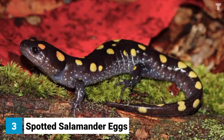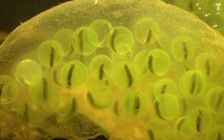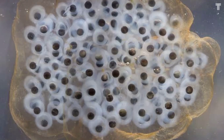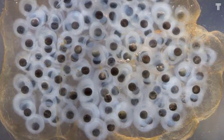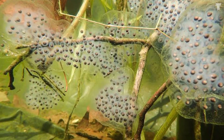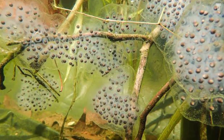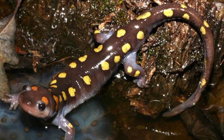Spotted salamander eggs are laid in clusters in vernal pools — temporary bodies of water that form in the spring and dry up in the summer. This makes them the perfect breeding ground for spotted salamanders, as they need to lay their eggs in water but their young need to survive on land. The eggs are small and black with a jelly-like coating that protects them from predators and helps keep them moist.